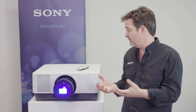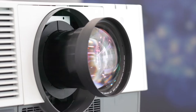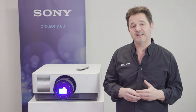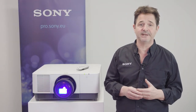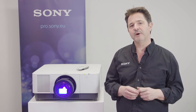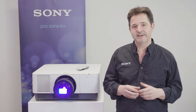20,000 hours and the projector blows up or it stops working and it's dead in the ceiling? Well, not really. At Sony and with our new VPL-FHZ90 and FHZ120, it means something very specific and it might be very different to other manufacturers' definition. So let me try and explain.